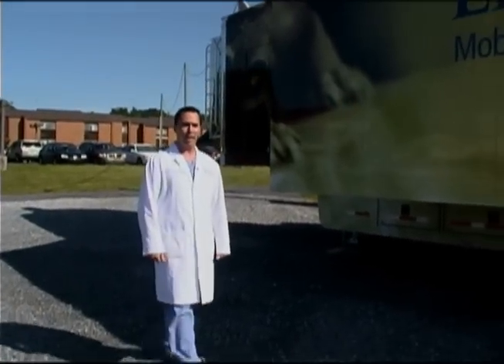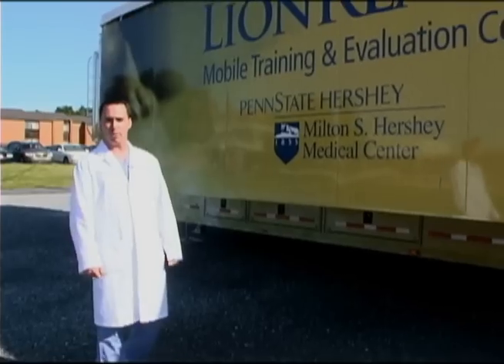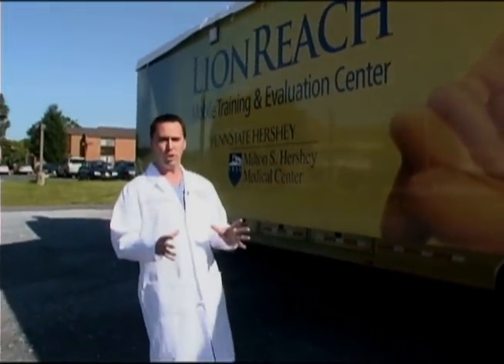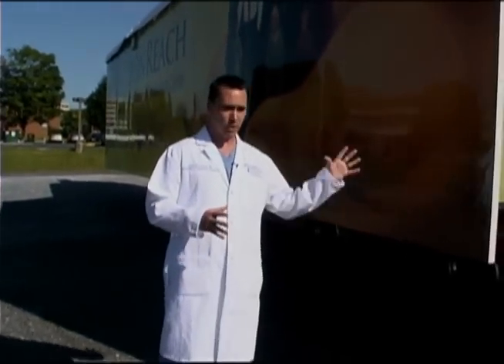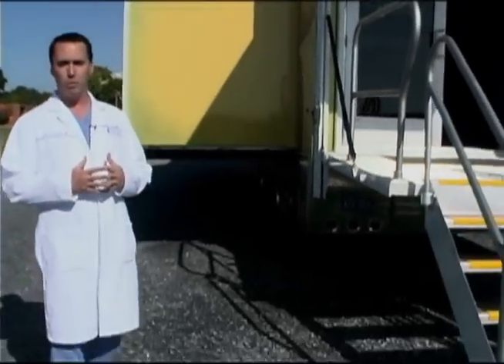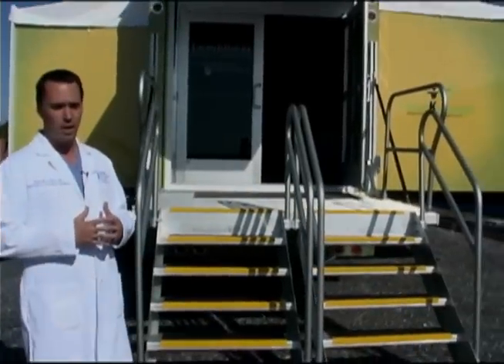I'm here to introduce you today to LionReach, which is a mobile training, evaluation, and research vehicle that was purchased through a grant through the Department of Health and Human Services. That grant was a means of improving community involvement in surge preparedness through hospitals and their understanding of how to respond to surges. This vehicle was conceived as an ability for us to improve the regional resources and our opportunity to reach out to the communities to help with hospital preparedness, as it applies to the efforts made by emergency care providers, both in hospitals and in emergency medical services.